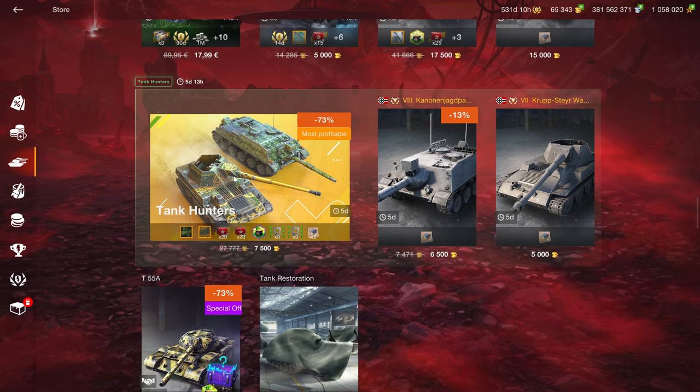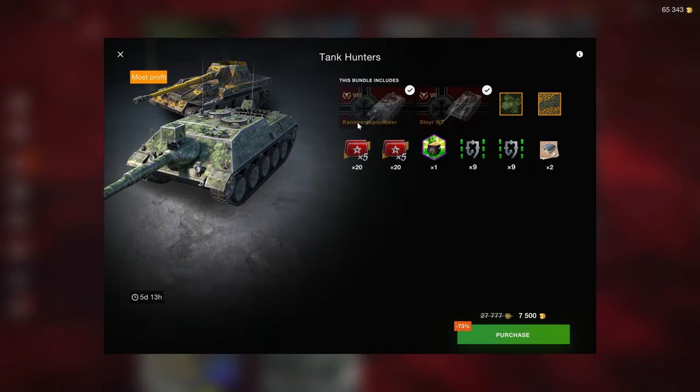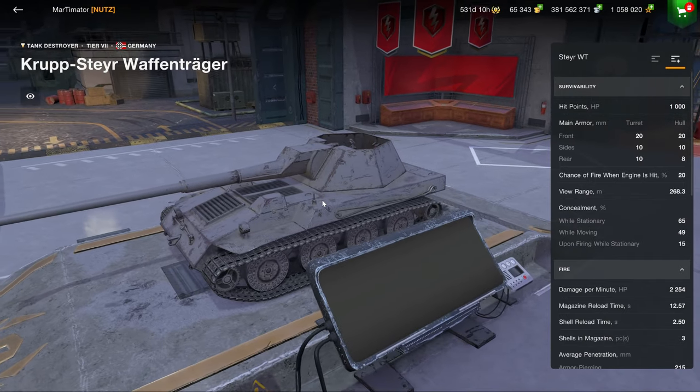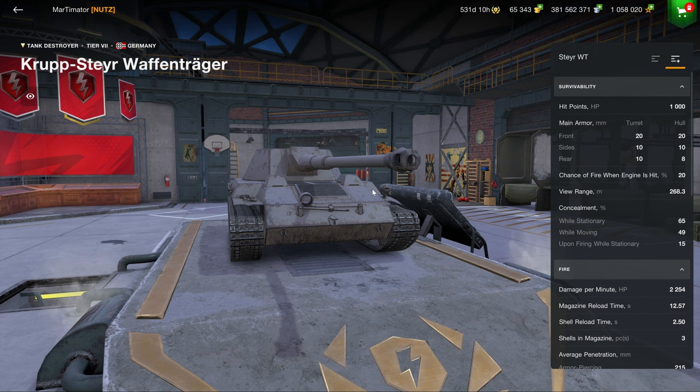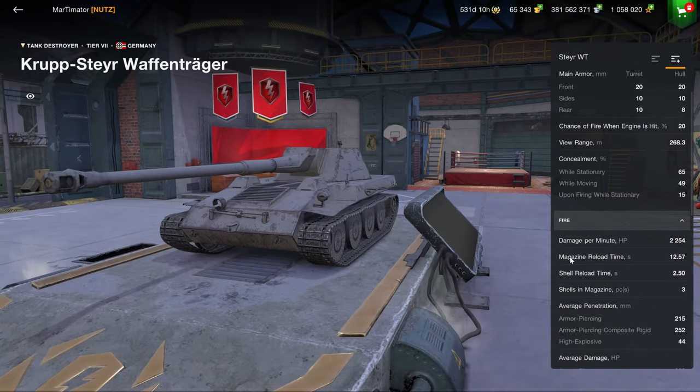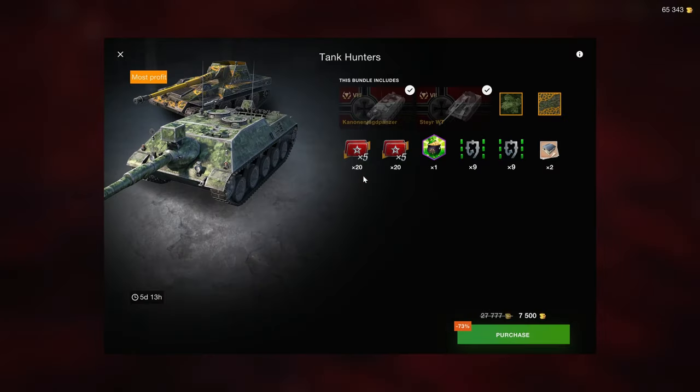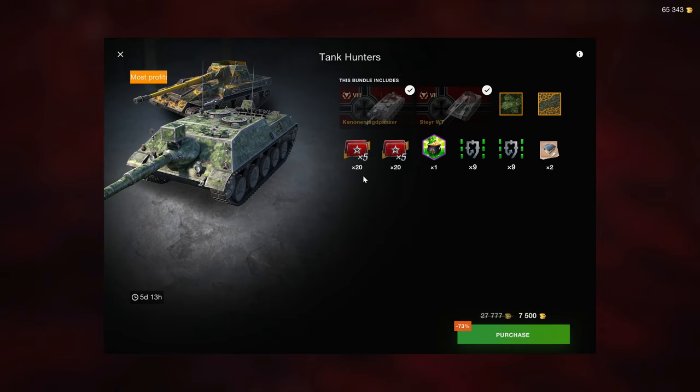The Tank Hunters bundle is very specific to the player. If you enjoy non-armored tank destroyers and are a good player, then this is an interesting bundle — not necessarily easy to make credits with, but a challenge for a playstyle you might enjoy. Obviously, if you don't already own vehicles such as the Borsig, I don't recommend picking this up, because if you wouldn't enjoy something like the Borsig, you wouldn't enjoy this one either. 7,500 is a very cheap offer.